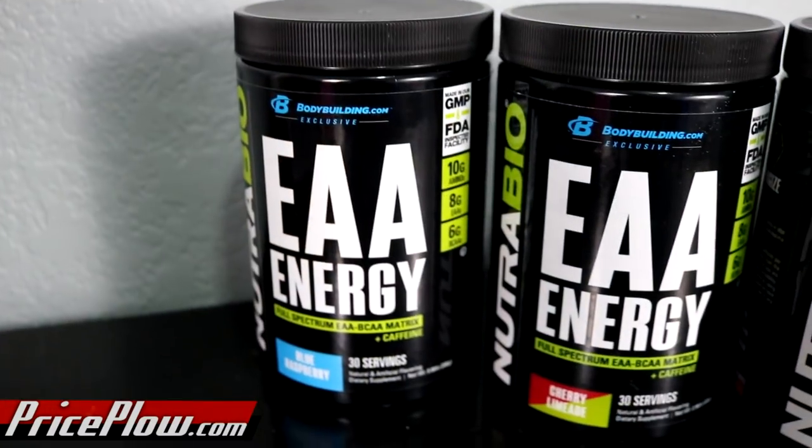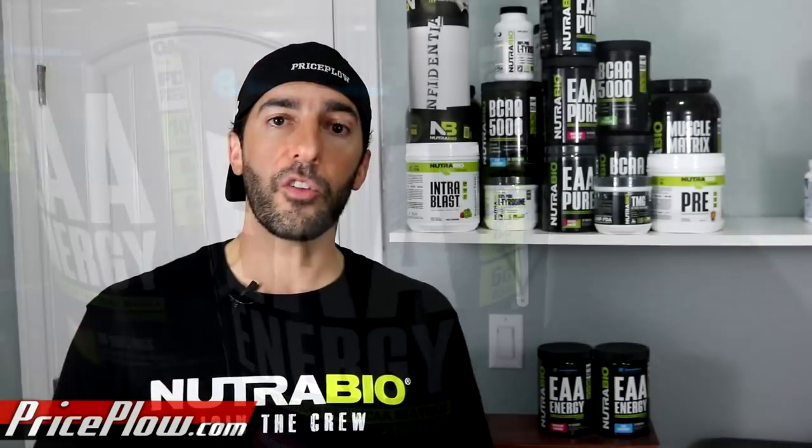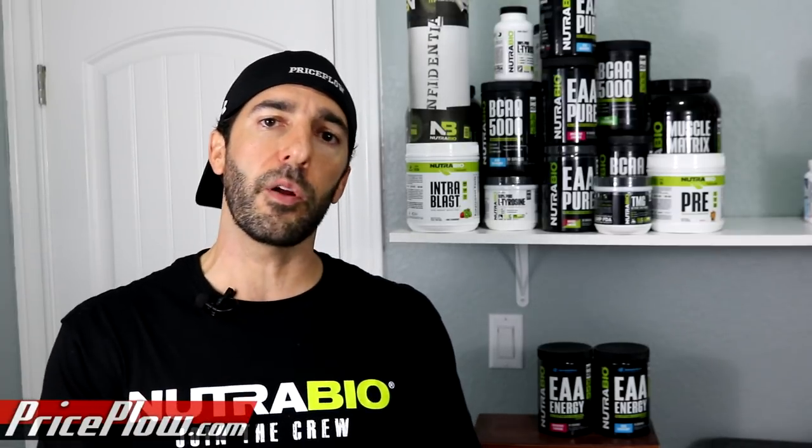EAA Energy — we call it energy aminos at Price Plow — is the energy amino product from NutriBio. A few years back, Optimum Nutrition created this category where they made Amino Energy with 100 milligrams of caffeine and threw in some mixed amino acids. The issue is that a lot of those products used cheap non-essential amino acids like glutamine, and by the time you got down to the important stuff like BCAAs and essential amino acids, you were basically at pixie dust levels — just a glorified energy drink.